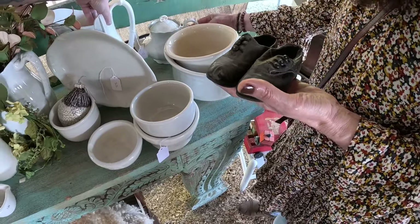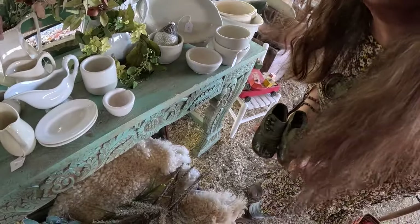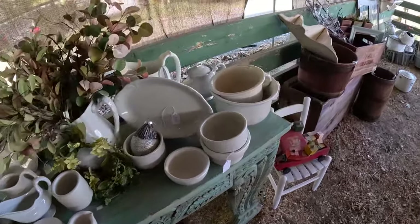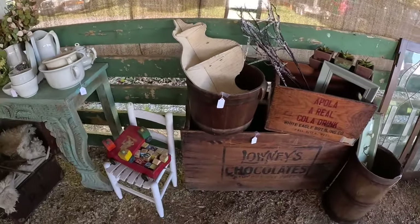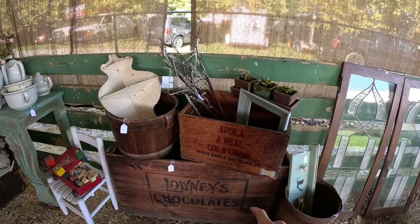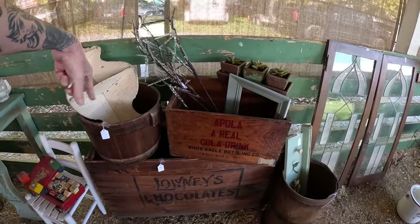Of course, the ironstone jugs — that one's 55, 55 to 85 on all the jugs. Here's that jug again, I told you the same shape — 30 on that one. It's a common one. Wow, look at that big chocolates box — 125 on that. 60 on the Coca-Cola box and 40 on the barrel.